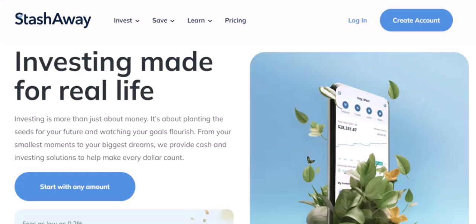ACH transfer: if you use an ACH transfer to move money from your bank account to StashAway, it can take up to five business days for the funds to clear. This is because ACH transfers are processed through a third-party network, which can take some time.